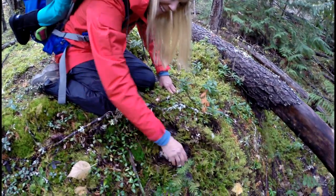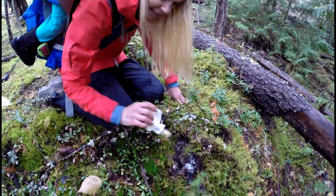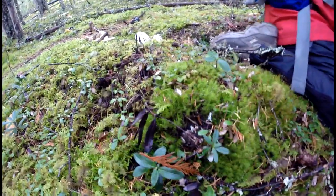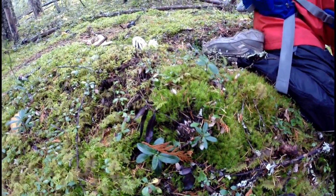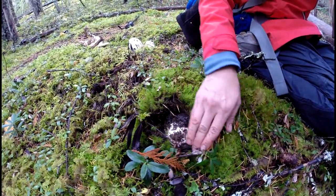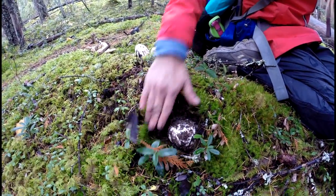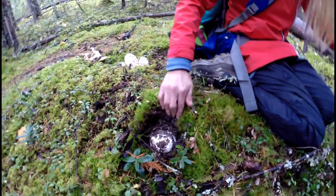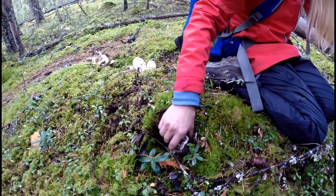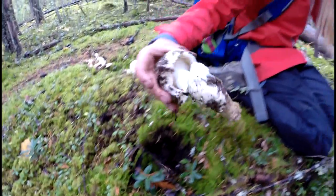I see another one. Don't break this down. Mel, you look right here — remove this moss right here and you'll see another one or two. Look at that. Another one.